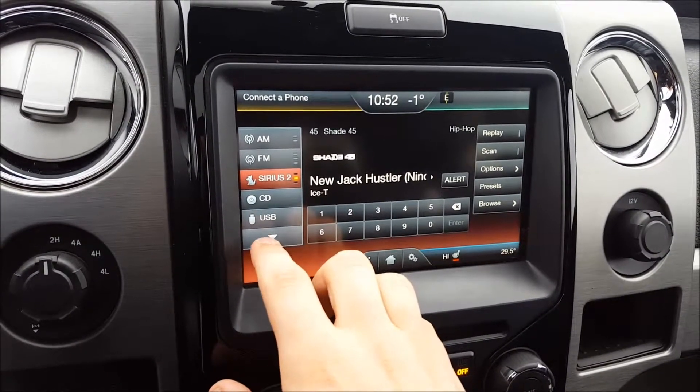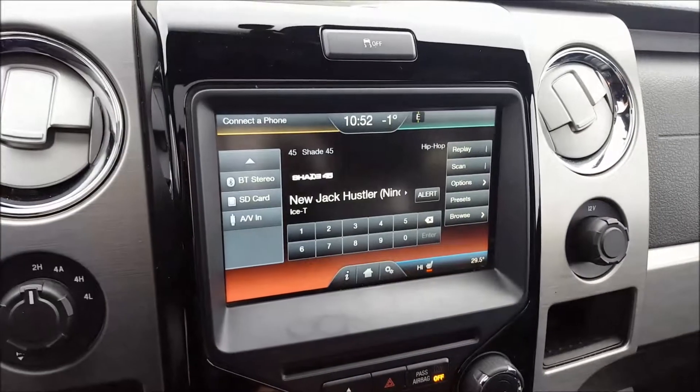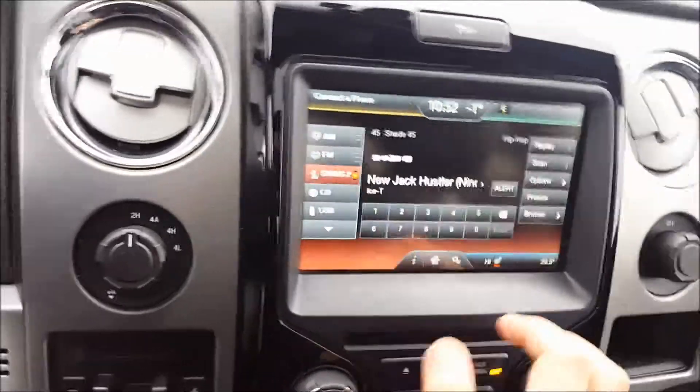Audio sources include AM, FM, Sirius satellite radio, CD, USB, Bluetooth audio, SD, and AV. This is also where your backup camera displays — put it in reverse and grid lines help you back up. You also have the reverse sensing system.